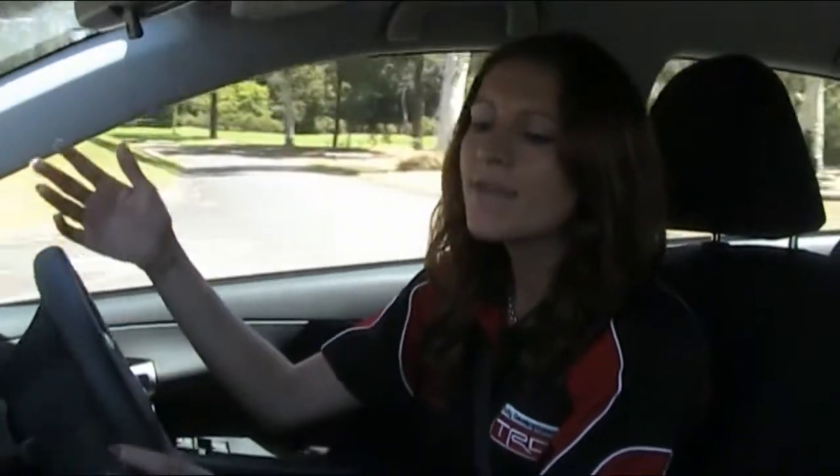The seats are comfortable and you've got excellent visibility around the whole car. Everything is really nicely laid out on the dash. So let me pull up so I can take you around this great car.